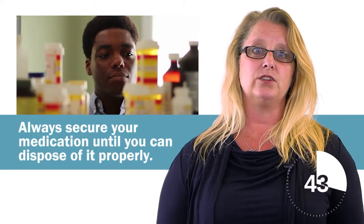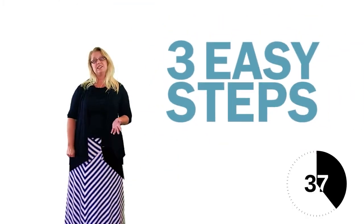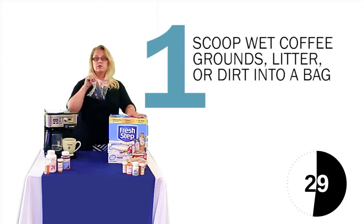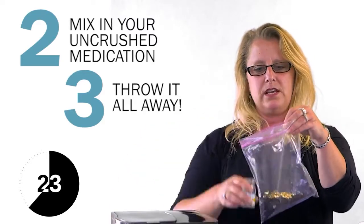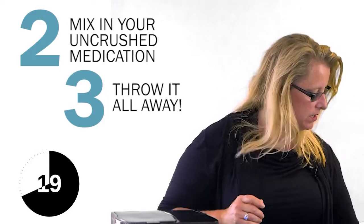Sometimes it isn't convenient to turn in expired or extra medications, but don't just keep them around. Instead, follow these three easy steps to keep you, your friends, and the environment safe. First, add coffee grounds, kitty litter, or a big scoop of dirt to a plastic bag and add water. Then take all of your unwanted medications, throw them in, close the bag, mix it up, and throw it in the trash.